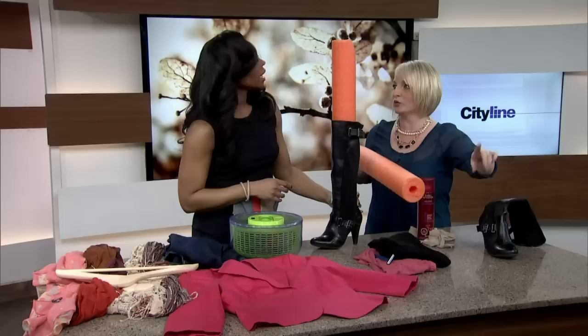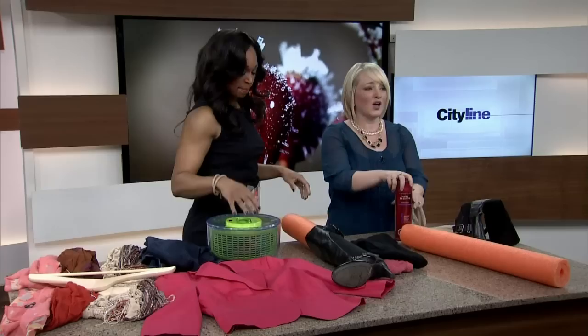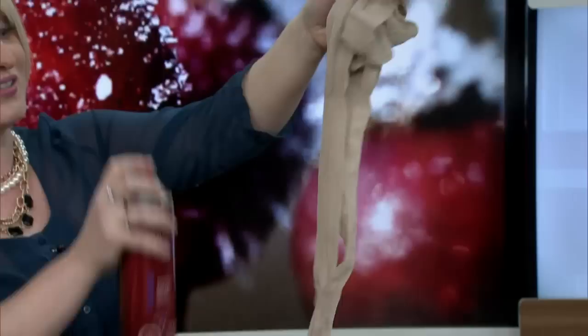And last but not least — pantyhose. We've heard about stopping runs with clear nail polish. Prevent the runs with a quick spray of hairspray before you put them on. It's going to prevent runs in your tights. It doesn't matter if you spend $3 or $30 — they all run. So be preventative about it with hairspray. Really cool. Try some of these. Let's go to break.